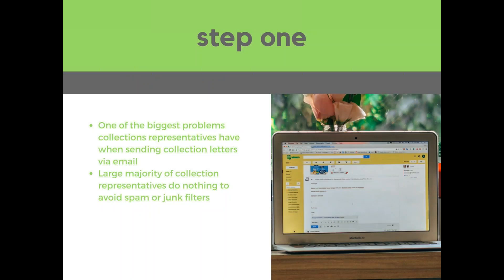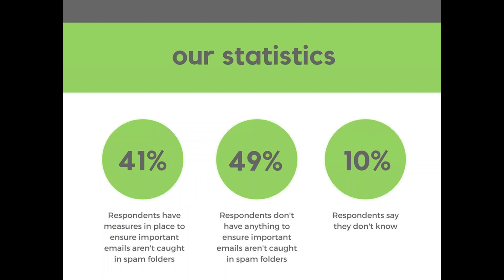Step one: spam filters have really become one of the biggest problems that collection representatives have to deal with when sending collection letters via email. In a study done by the National Association of Credit Management, they found that 41% of respondents had measures in place to make sure their collection emails weren't caught in spam folders, 49% don't have anything, and 10% didn't even know. I'm sure all of you have some type of spam filter in your offices on top of the one inherent in Gmail or Outlook.